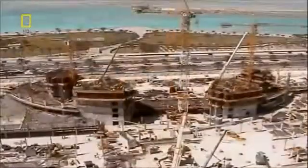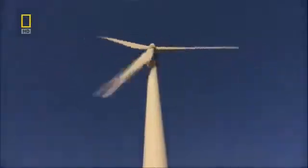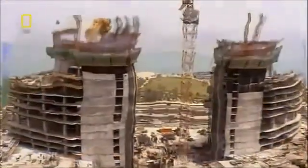Six months pass and the Bahrain World Trade Center reaches the fifth floor. During the research of all the turbine manufacturers they were consulting, they found that a lot of them were saying this can't be done. Turbines have always been placed on masts in greenfield sites, not in an urban environment, and certainly not between two buildings or on a bridge, where the dynamics of the turbine placed on a bridge compared to on a pole are so different. As the Bahrain World Trade Center grows skyward, Keeler still hasn't found an engineering team to make his green vision a reality.